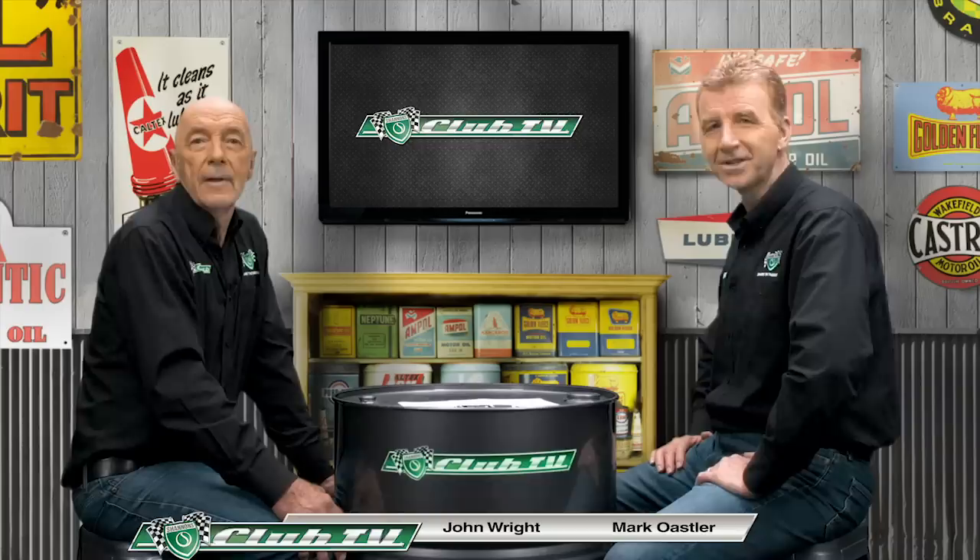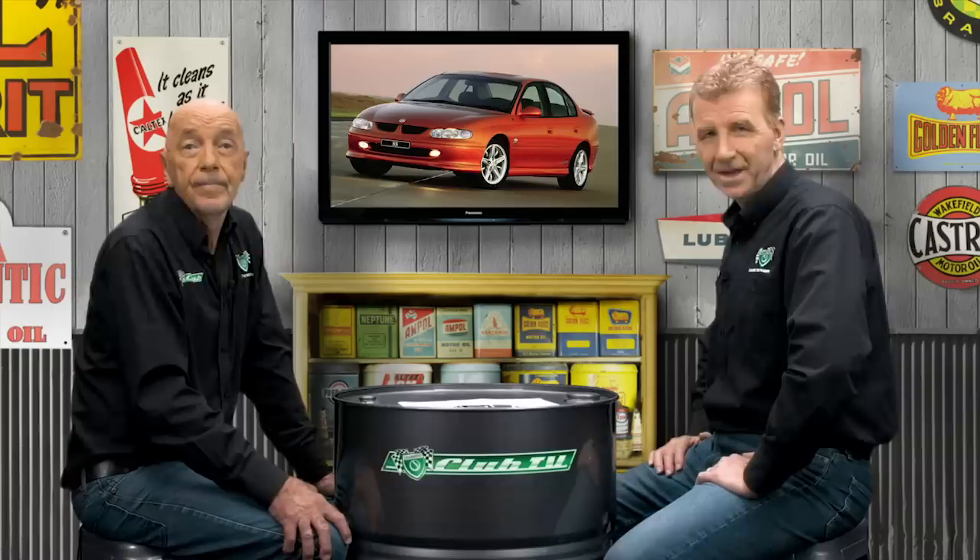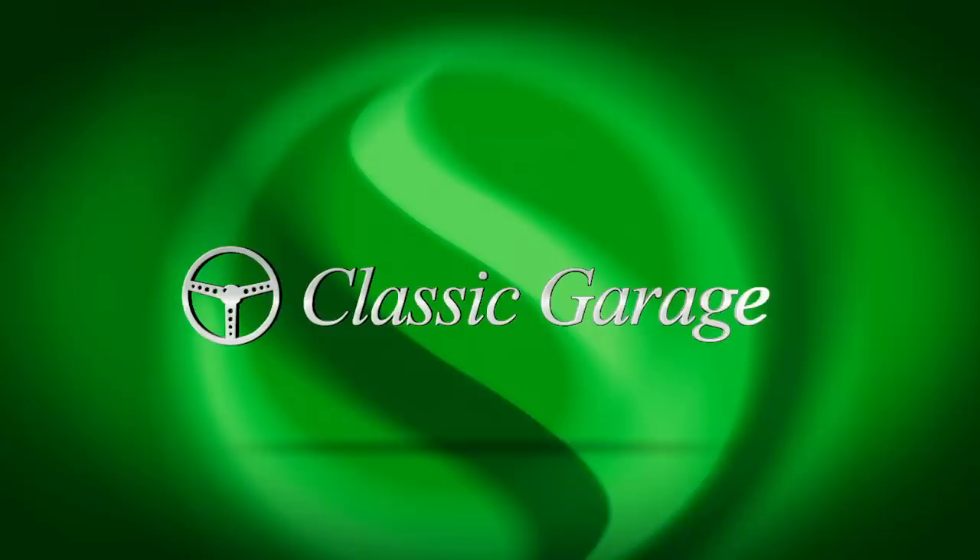Welcome to Shannon's Club TV, where we look back on standout cars from Australian roads and racetracks. Join us as we examine the defining points of our feature car and take a drive with the proud owner in a well-preserved example. We'll also get some expert advice from the Shannon's Auctions team. So let's get rolling with the Holdens that crushed Ford in the showroom and on the racetrack — the VT and VX Commodores.